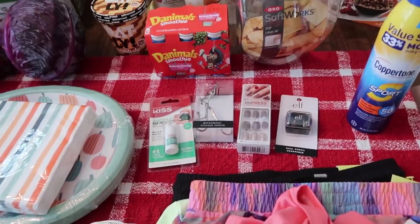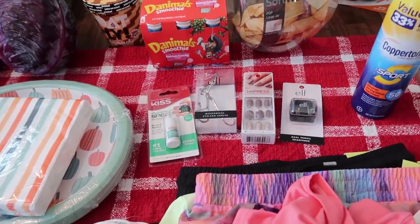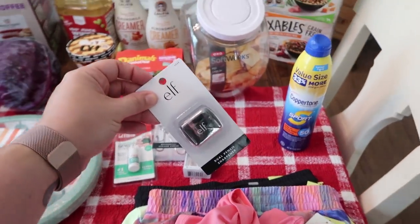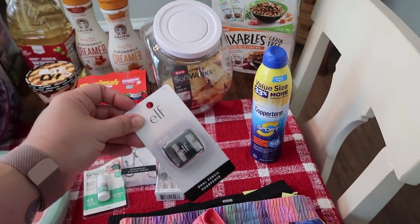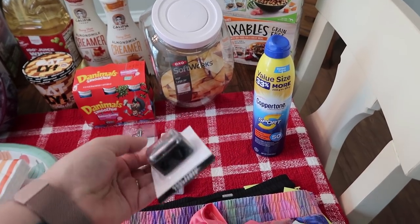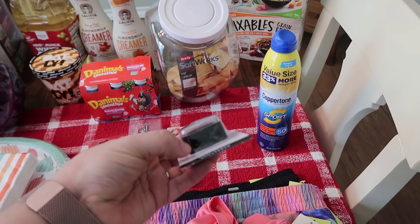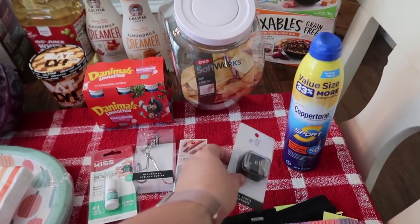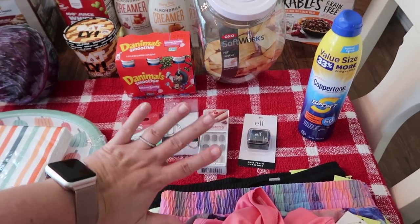We're almost out of sunscreen so I went ahead and picked up more. Then I got myself some beauty items. I lost — or someone borrowed — my pencil sharpener for my eyeliner pencil. I couldn't find it anywhere this morning, so I went ahead and picked up a new one. This one works for the normal size ones and for bigger lip crayons and stuff.